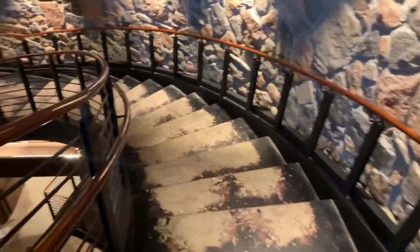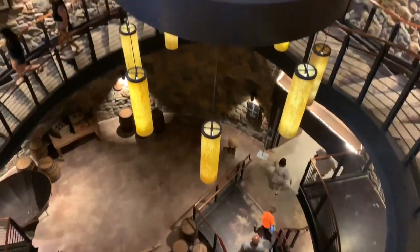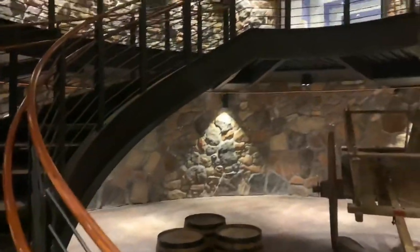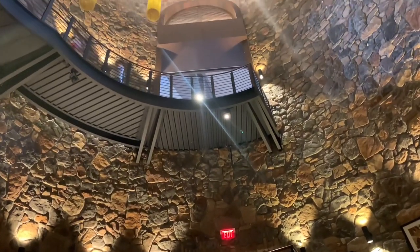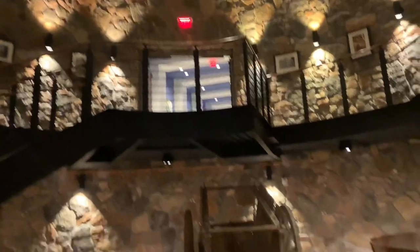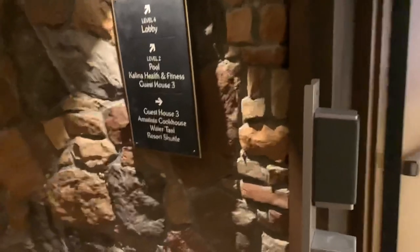And of course we have to go down the stairs. That wasn't so bad as a walk, though it can give you a leg workout. So we're going to Amokista's Cookhouse.